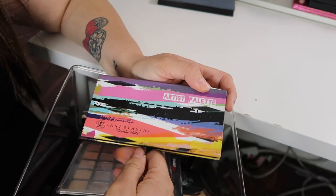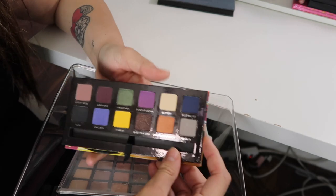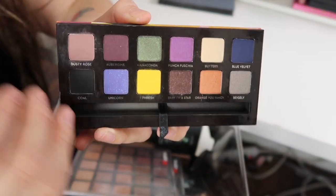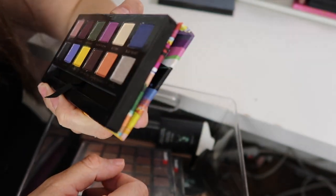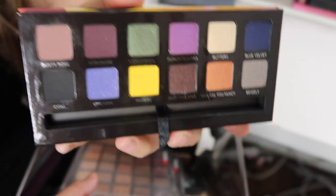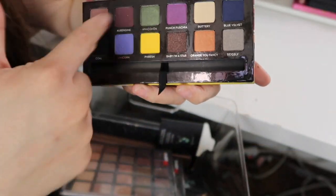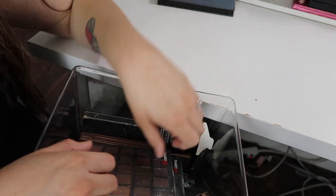I have the Anastasia Beverly Hills Artist Palette — I think this was actually the first palette I bought from Anastasia. As you guys can see, it's pretty new. I think I just used the yellow one once or twice for a look, but the other shadows are literally new. It's a nice palette, but again I'm not going to use it. There are a lot of shimmers that I'm not going to be using, so I'm just going to give it to my family members.